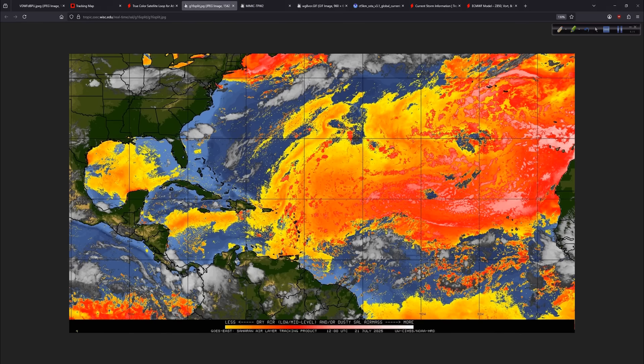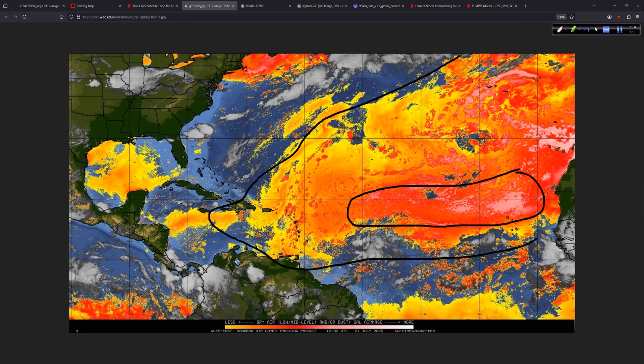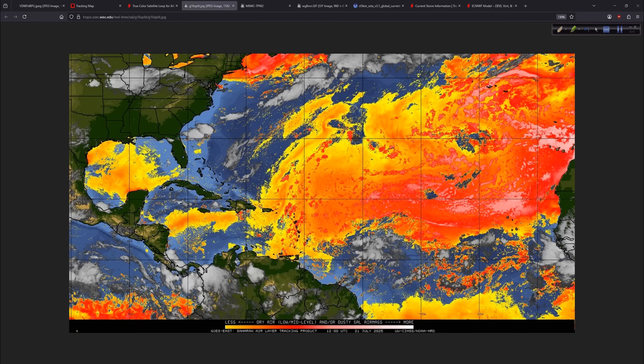Here's a great representation from the University of Wisconsin and their Cooperative Institute for Meteorological Satellite Studies of the Saharan air layer. Look at all this dry air covering a good chunk of the Atlantic basin — really dry through here, the Saharan air layer very prevalent. There's also a big pocket of dry air sitting in the Gulf — this might be leftovers of some Saharan air layer that moved through. This shows you that the Atlantic is just not very favorable right now from a thermodynamic perspective.